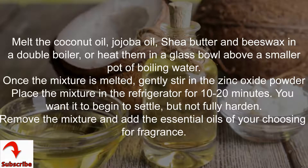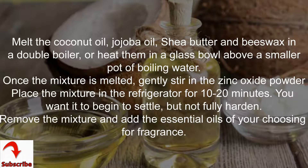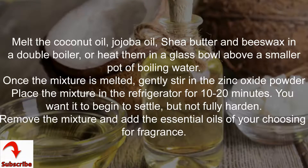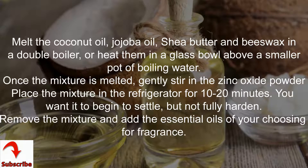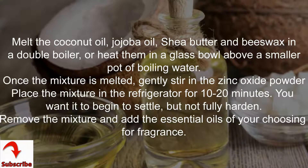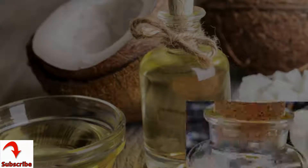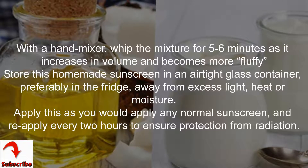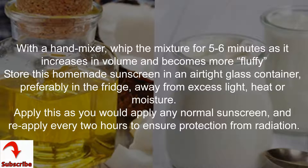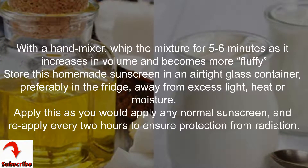Add five to ten drops of essential oils — for example lavender or vanilla — based on fragrance preference. Melt the coconut oil, jojoba oil, shea butter, and beeswax in a double boiler, or heat them in a glass bowl above a smaller pot of boiling water. Once the mixture is melted, gently stir in the zinc oxide powder. Place the mixture in the refrigerator for 10 to 20 minutes — you want it to begin to settle but not fully harden. Remove the mixture and add the essential oils of your choosing for fragrance.